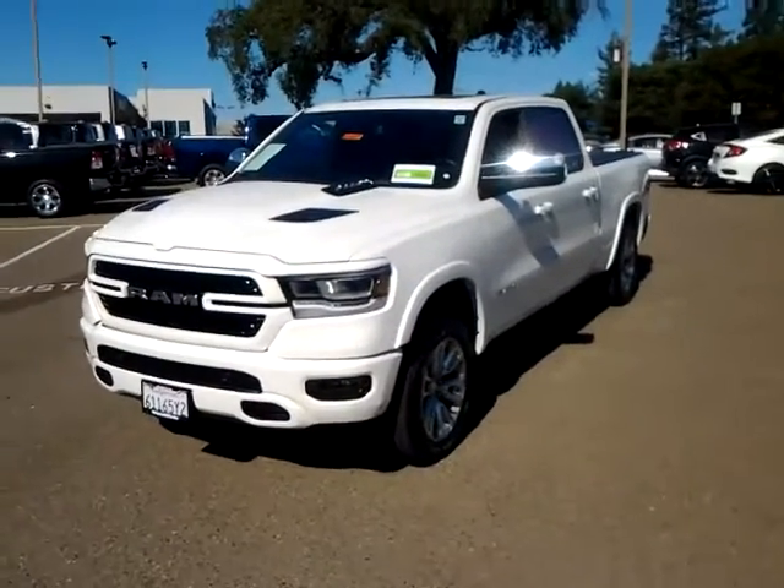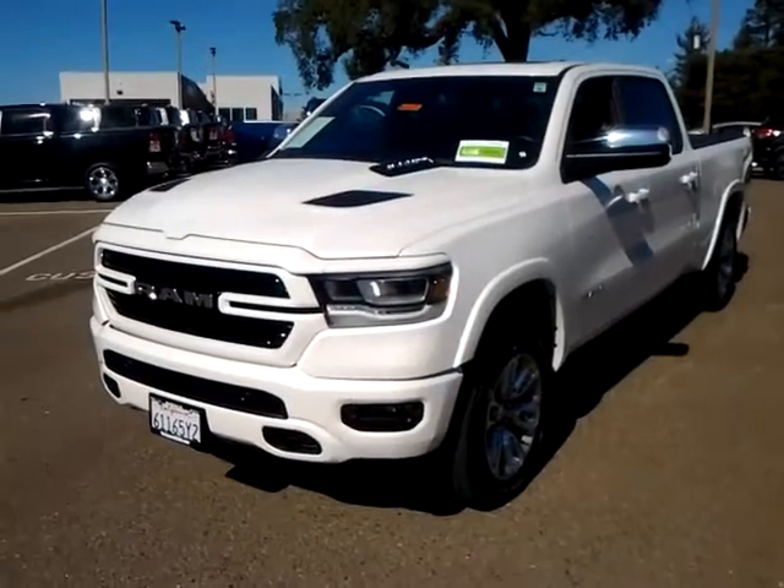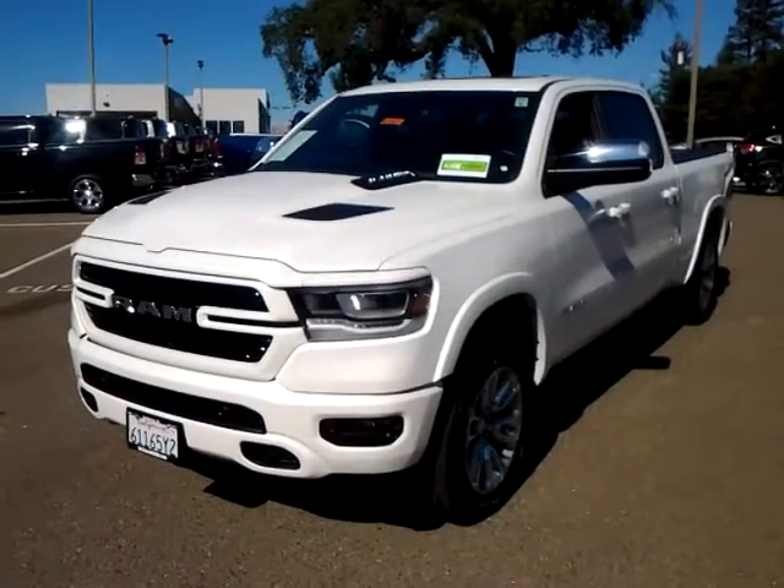Hey again everybody, Marshall from the Connell Auto Center up in the heart of the wine country in Healdsburg, about 12 minutes north of Santa Rosa on 101.